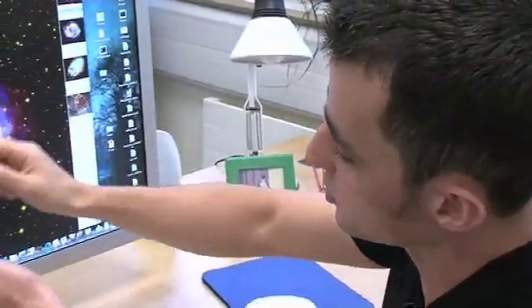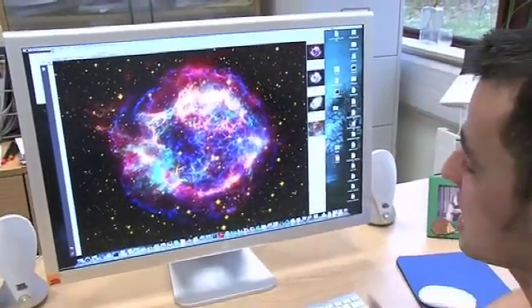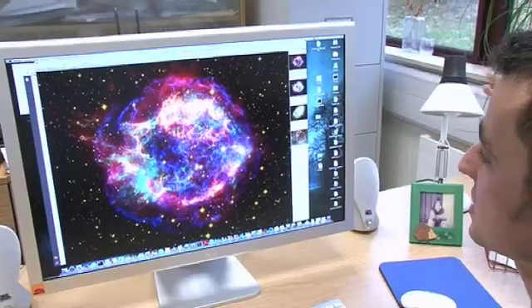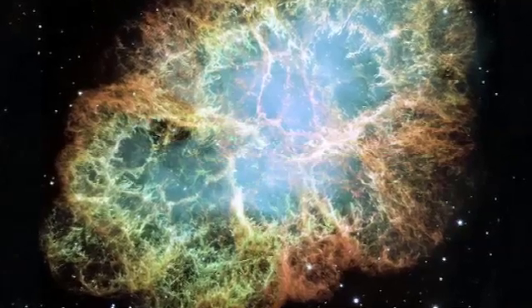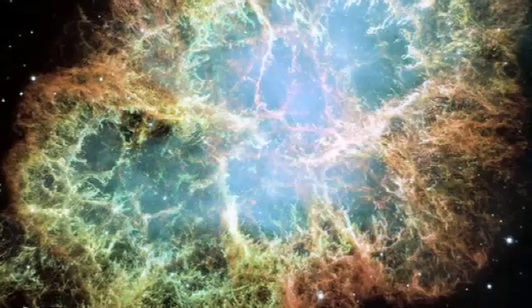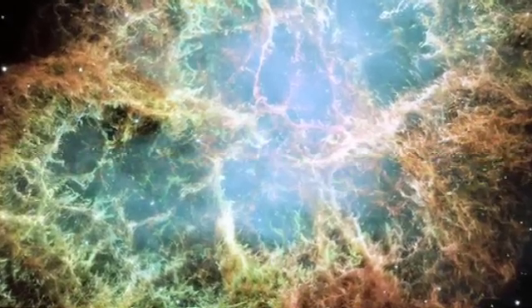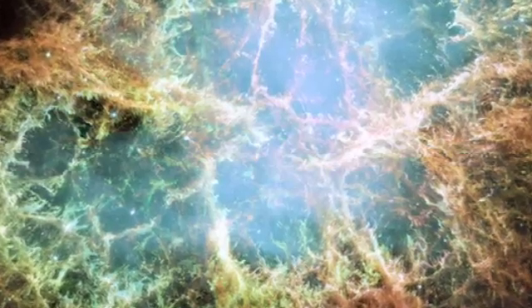The shockwave from the supernova spreads out at velocities of tens of thousands of kilometers per second, spreading all of these elements throughout the galaxy. Here's another one — the Crab supernova remnant. This was observed to explode in 1054, although it actually exploded around 6,000 years ago because it's at a distance of about 6,500 light years.